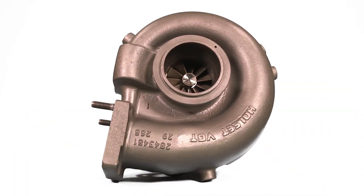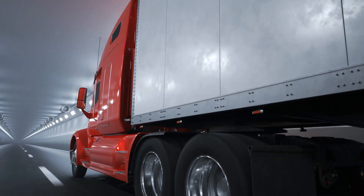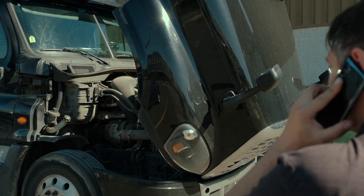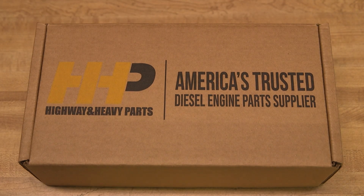All those problems can be seen and felt in the ISX15's turbocharger, affecting its ability to be effective in your Cummins engine performance. Avoid any further impacts to your truck and bottom line. Get back on the road with America's trusted diesel engine parts supplier.